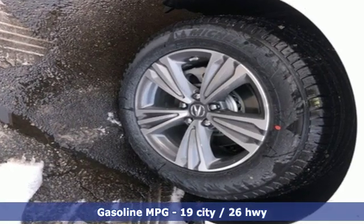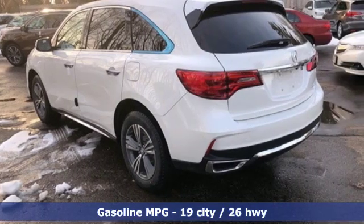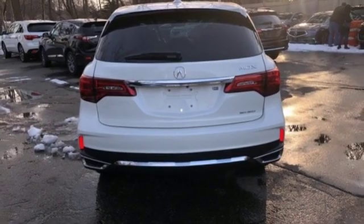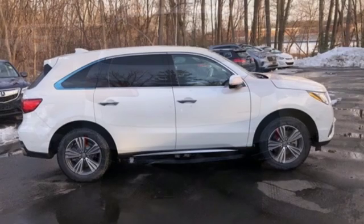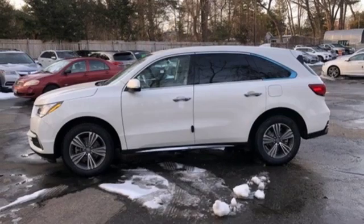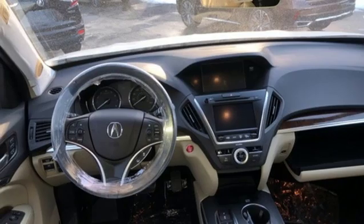Streaming audio, doors and push-button start proximity key, front heated leather bucket seats, auto tilt-away steering column, wireless phone connectivity, dual zone climate control, V6 engine, power sliding and tilting sunroof, gas pressurized shocks, and power heated mirrors.